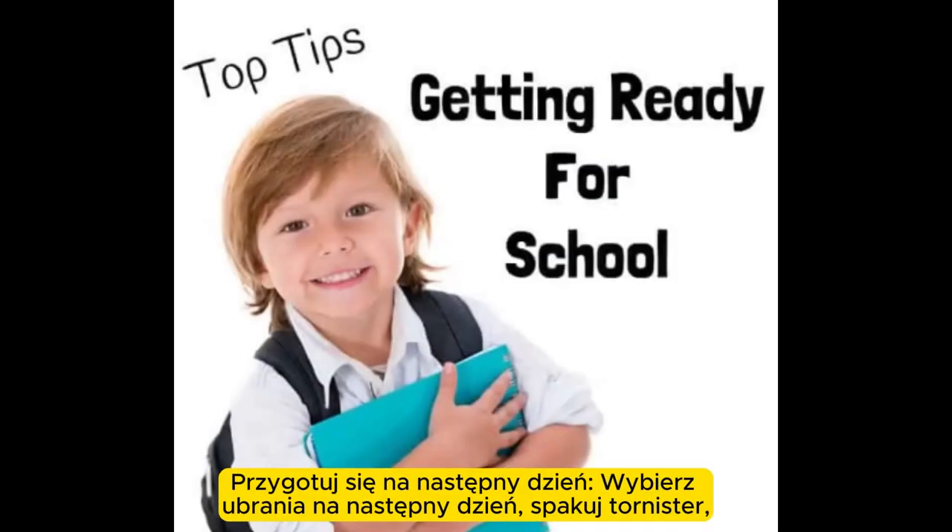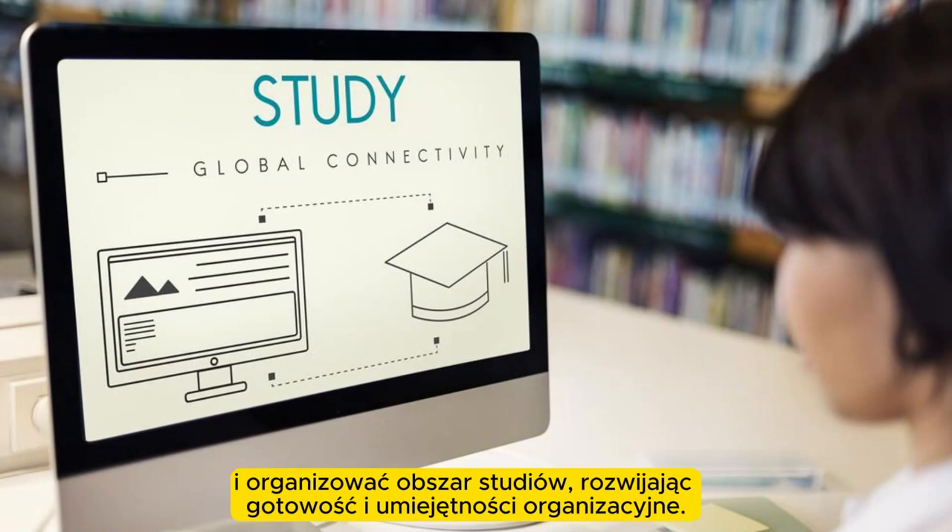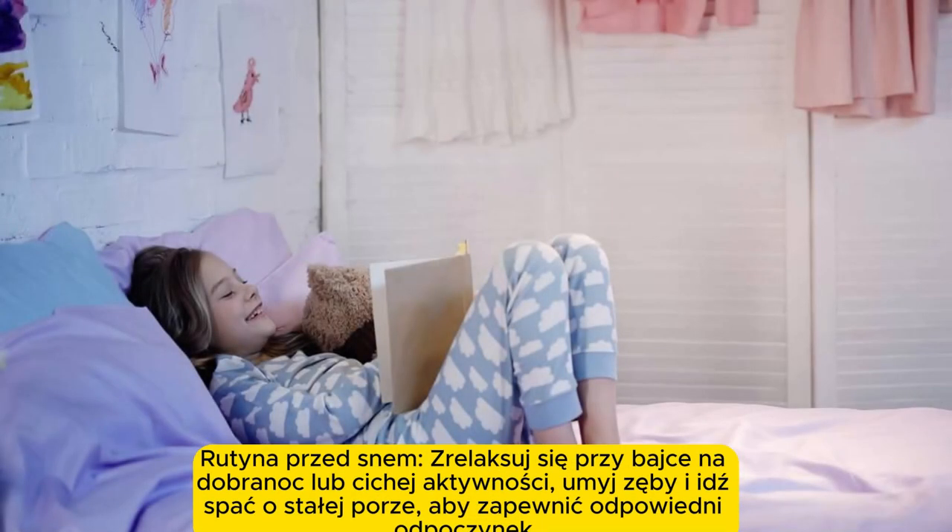Prepare for the next day. Select clothes for the next day, pack the school bag, and organize the study area, fostering readiness and organizational skills.